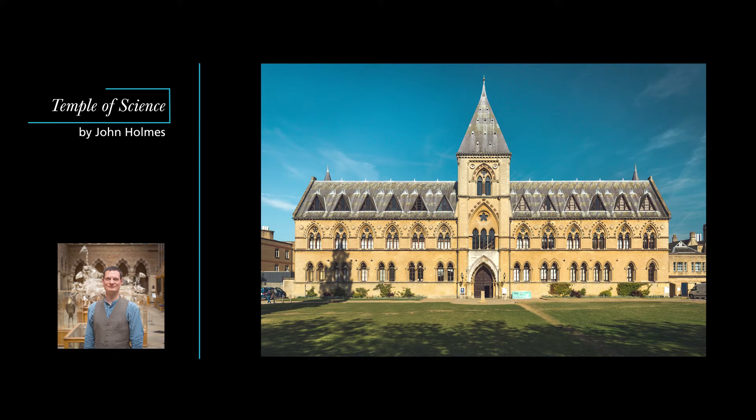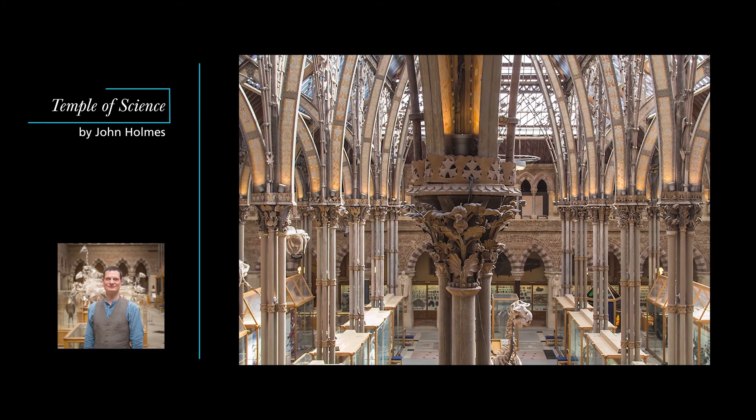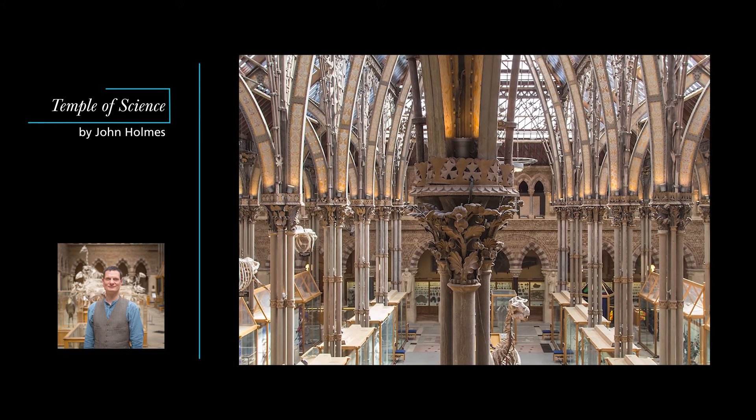In the last episode we looked at how the carvings on the museum's facade illustrate natural history and taught the lesson that nature was the work of God. In this episode I want to take you into the museum itself to show you how Oxford's Victorian scientists worked with some of the most gifted artists of their day to create a unique physical model of the natural world.